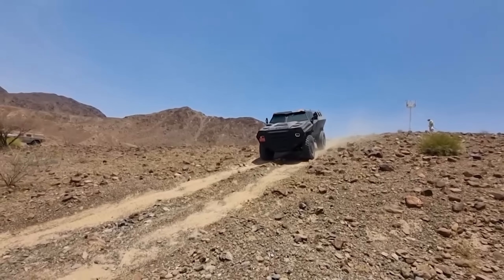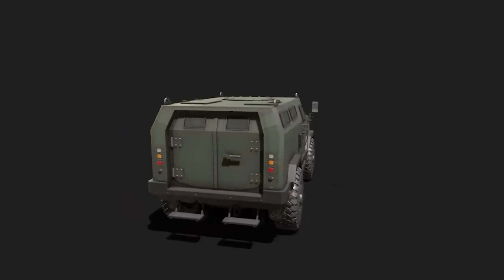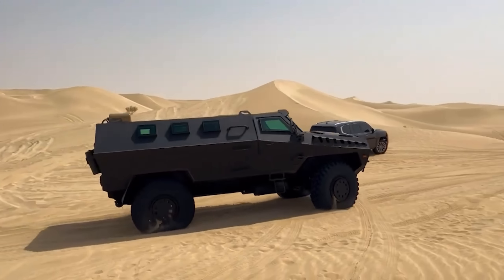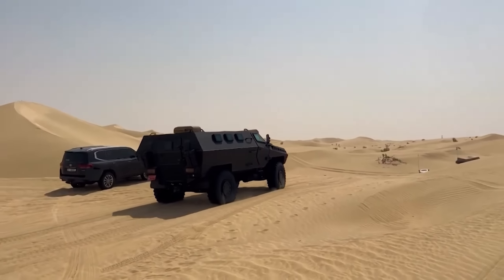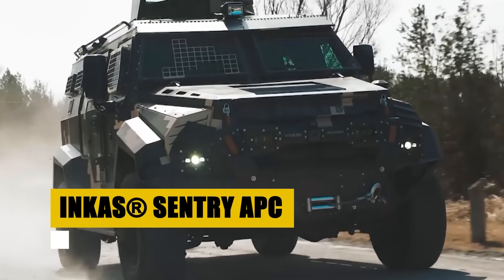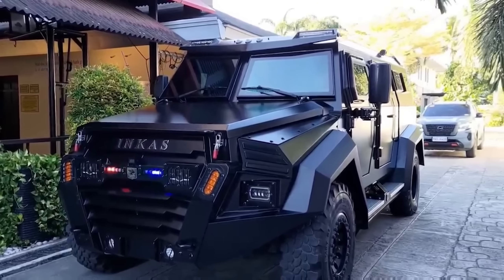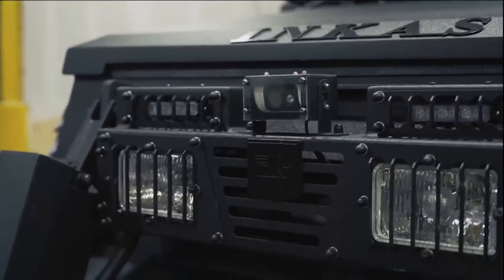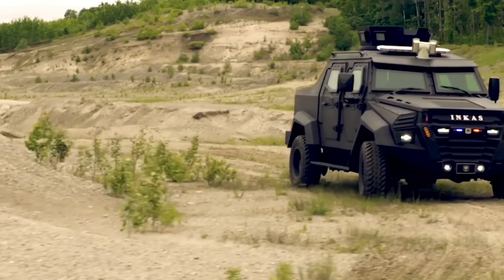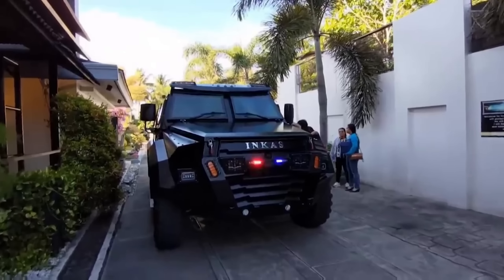The Isotrex Meteor MRAP stands as a beacon of advanced warfare technology. Outfitted with STANAG 4569 Level 2 armoring, it redefines safety and operational capabilities in the field. Independent suspension and a central tire inflation system underscore its agility across varying terrains, making no mission out of reach. Safety and precision guide the Meteor's design, from its FLIR driver aid system to an automatic fire suppression system, prioritizing crew safety without compromising on performance. In the harshest conditions and most demanding operations, the Isotrex Meteor MRAP proves indispensable, embodying the pinnacle of armored vehicle innovation.